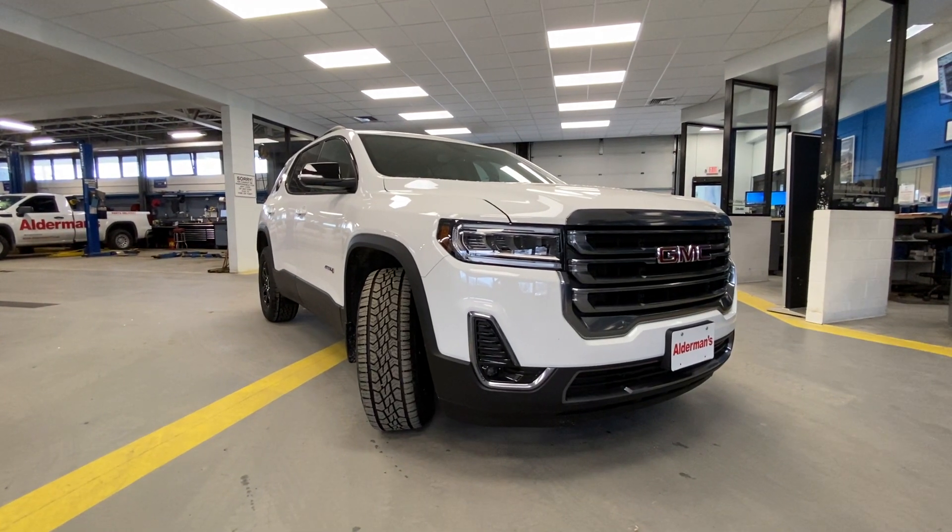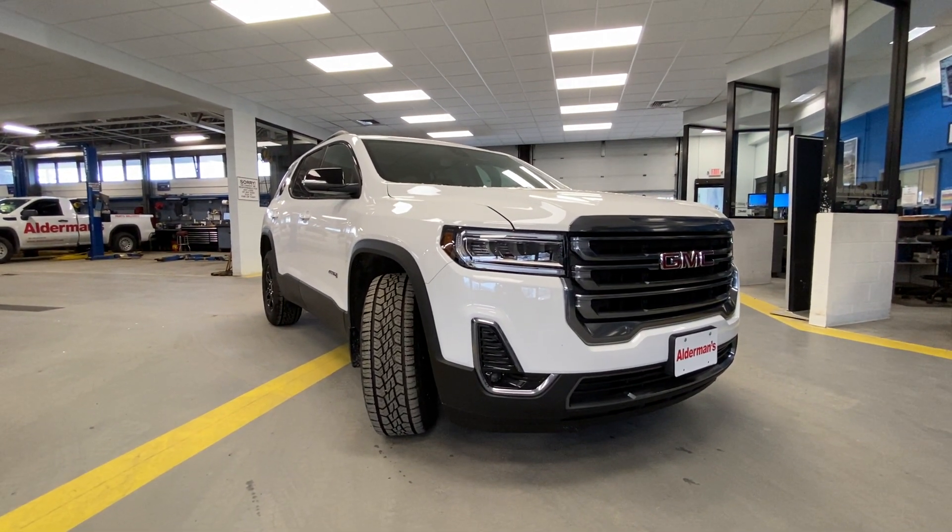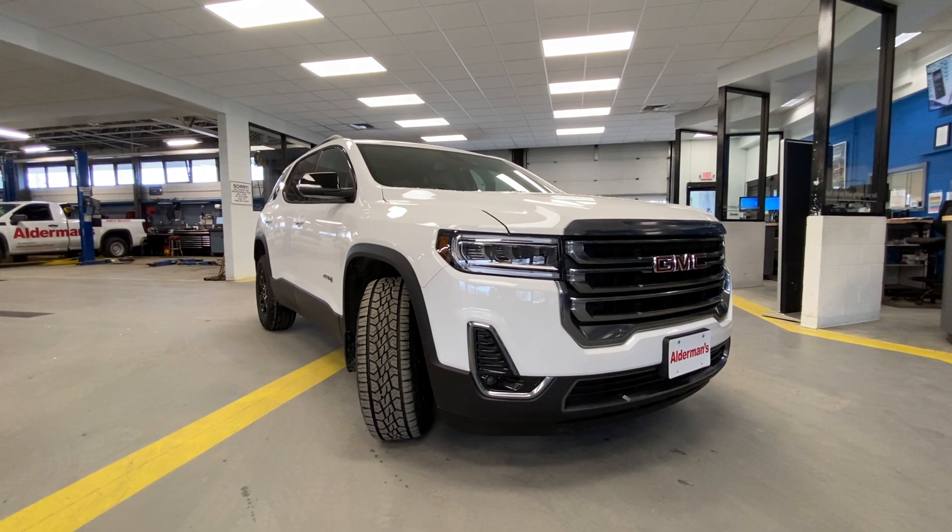Hey, good afternoon, Rebecca. Colin Kimball here with Alderman Chevy, Buick GMC in Rutland, Vermont — Vermont's favorite car dealership.